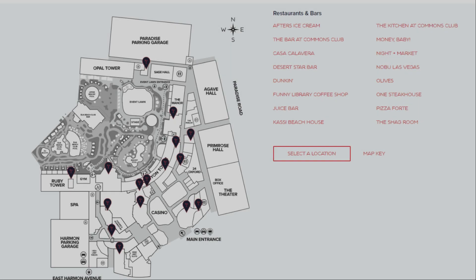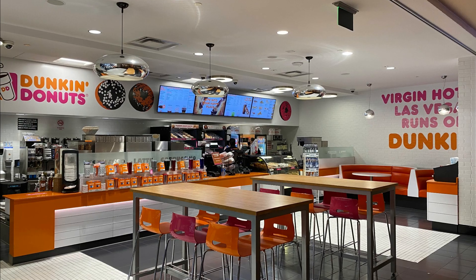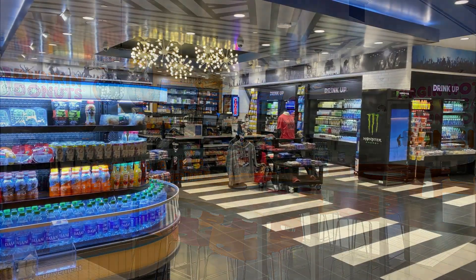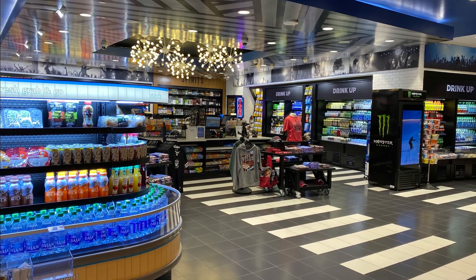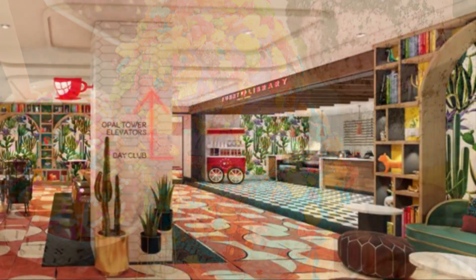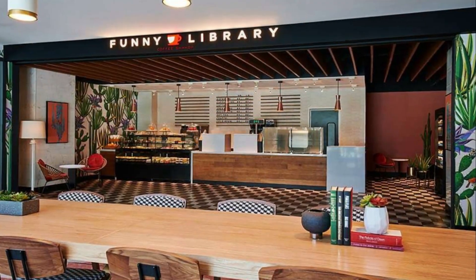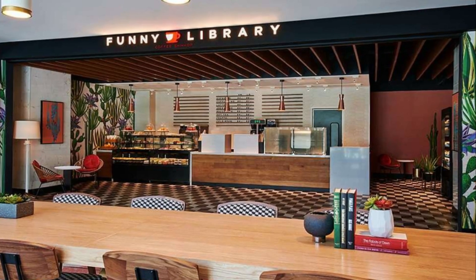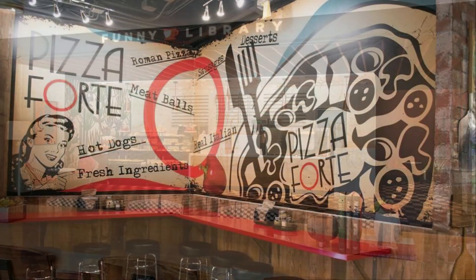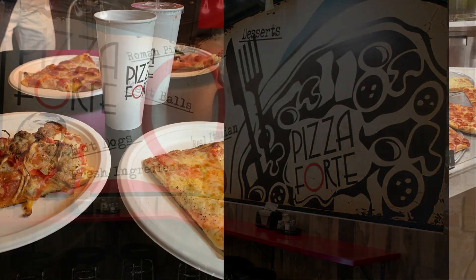For a relatively small hotel in Las Vegas, the Virgin has a ton of food and beverage options to choose from. They have a Dunkin' Donuts shop, a convenience store that seemed to have everything you'd need if you forgot something from home, an ice cream shop, and a little coffee shop called Funny Library — open until 1 p.m., primarily for coffee and pastries. They also have a Pizza Forte where you can get just a slice of pizza to go.